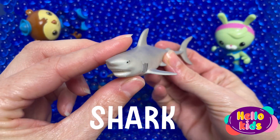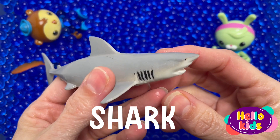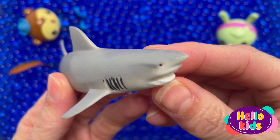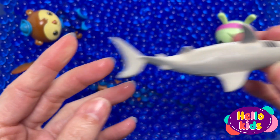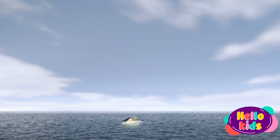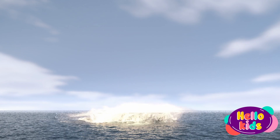Bull sharks are the most dangerous sharks in the world, according to many experts. This is because they're an aggressive species of shark, and they tend to hunt in waters where people often swim along tropical shorelines. Bull sharks live throughout the world in shallow, warm ocean waters.